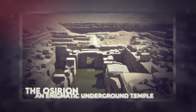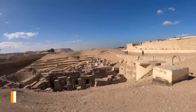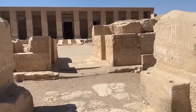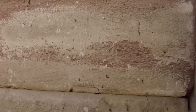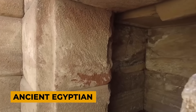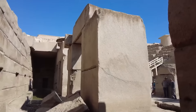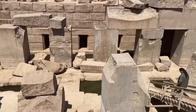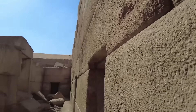The Osirion: an enigmatic underground temple. Deep within the ancient city of Abydos, a perplexing mystery lies hidden beneath the sands of time. The Osirion, an underground temple shrouded in enigma, challenges our understanding of ancient Egyptian history and technology. This sprawling complex, with its massive granite blocks and precise craftsmanship, defies the conventional timeline of Egyptian civilization, hinting at the possibility of a far more ancient origin.